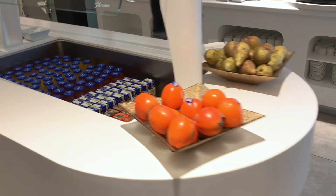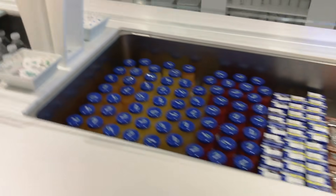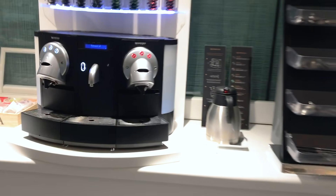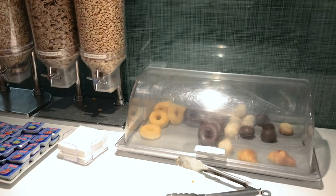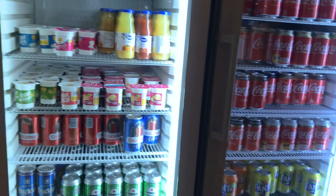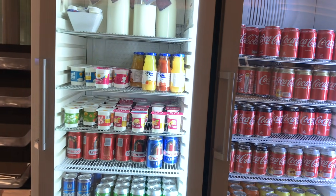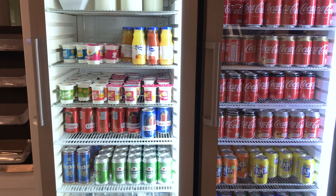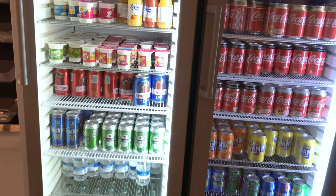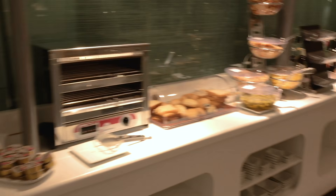Here are the food options. You have a fridge with soft drinks and juices, some fruits, and a coffee maker with different options. There are sweets, another fridge with soft drinks and beers, milk, cold water, yogurt, and Coke Zero.